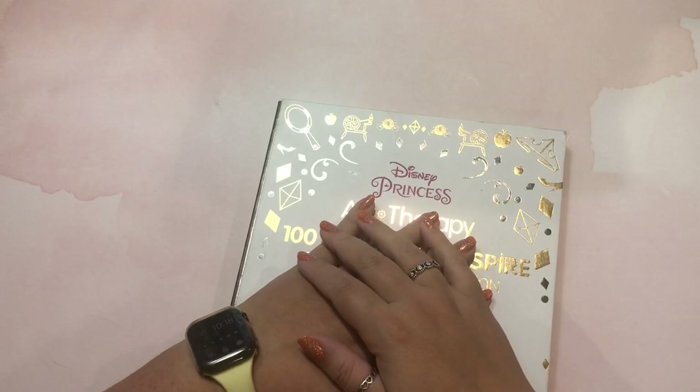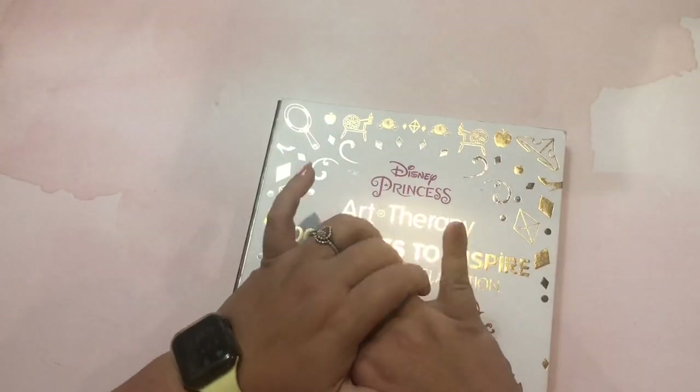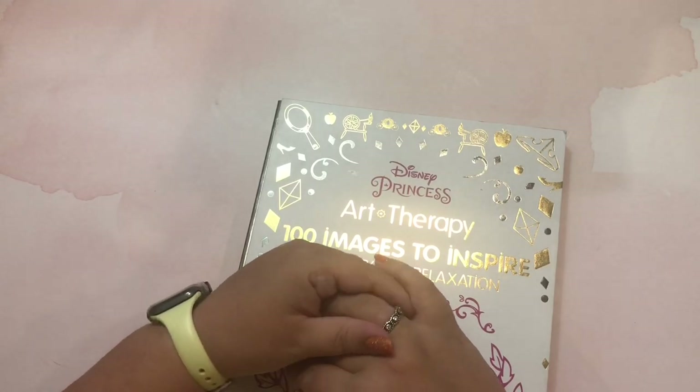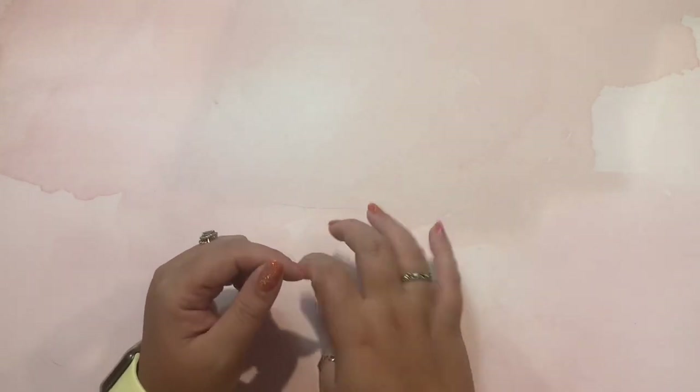Question five is who was your first buddy color. I have two answers: in real life, it was my friend Joanna — we both bought the Hannah Lynn Halloween book and would buddy color on FaceTime or in person. In the coloring community, it was probably Brittany, Instagram handle bmazxo, who I'll link below. We buddy colored a few pages back in 2018. She's doing lots of other cool things now but I'm sure she'll come back to coloring.